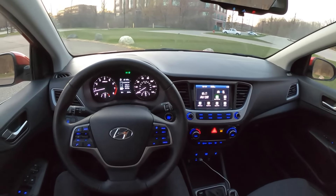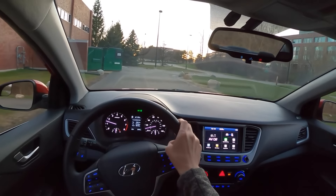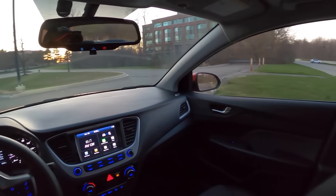This Accent gets fantastic gas mileage — 33 miles to the gallon in the city and 41 on the highway.